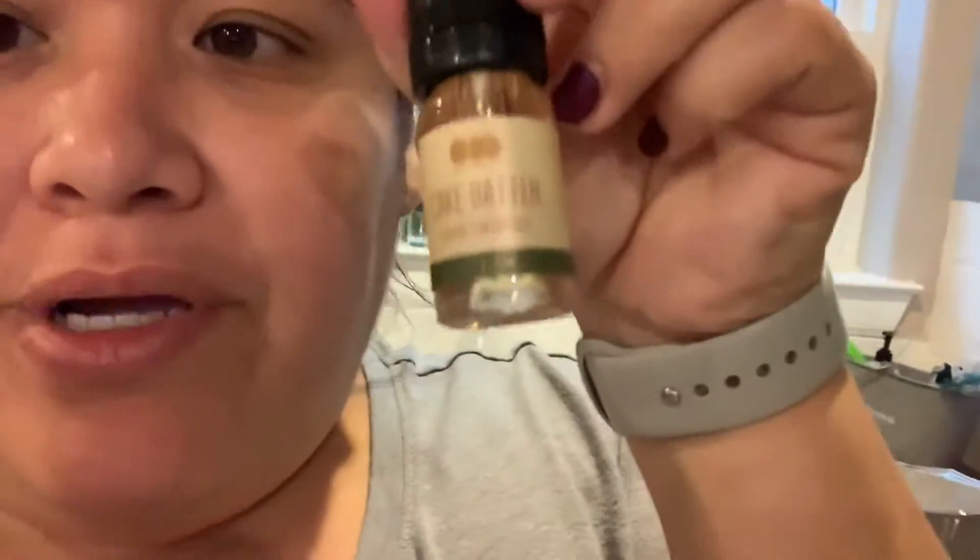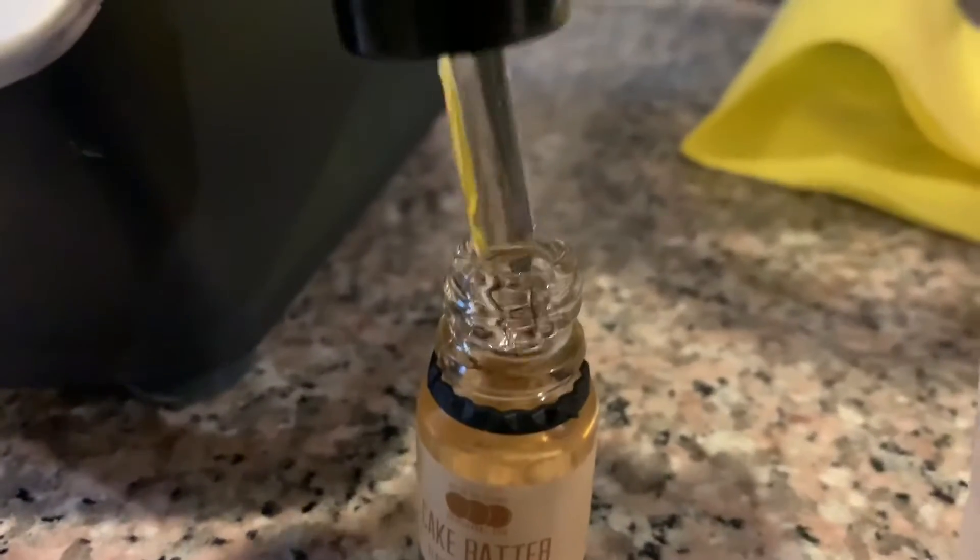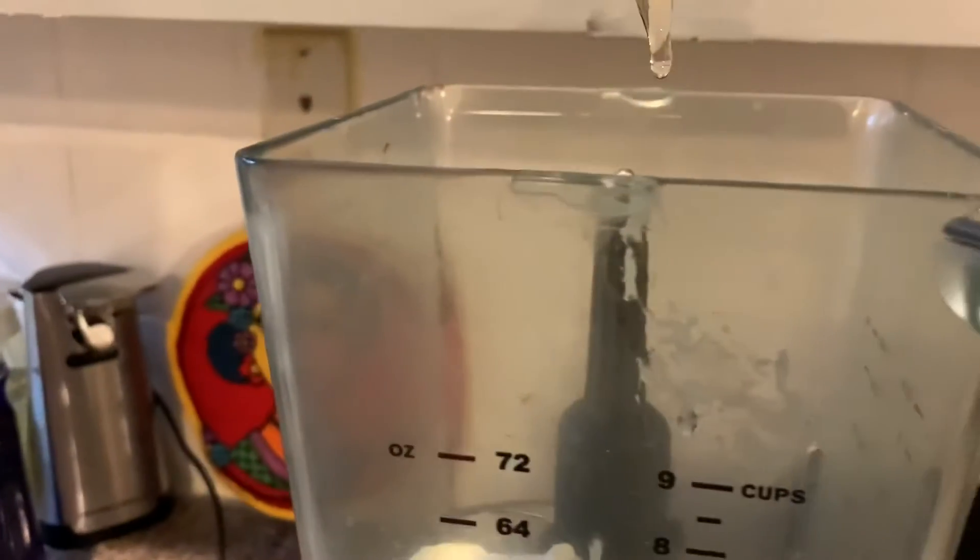It's called 101 Flavors or something like that — we're gonna try the cake batter flavor. I'm not sure how much to put in, so I'm gonna put in quite a lot so they have flavor. Excuse the baby music in the background, but I've got kids.